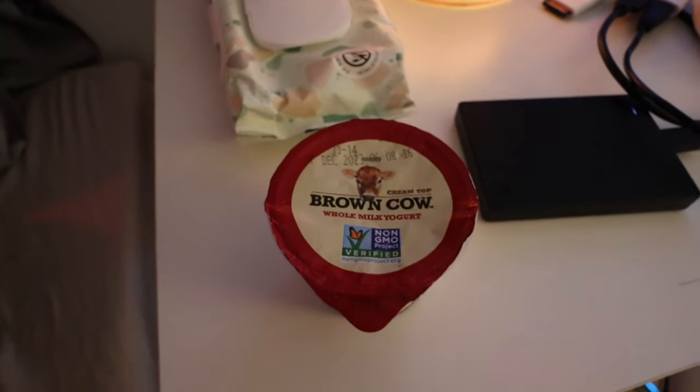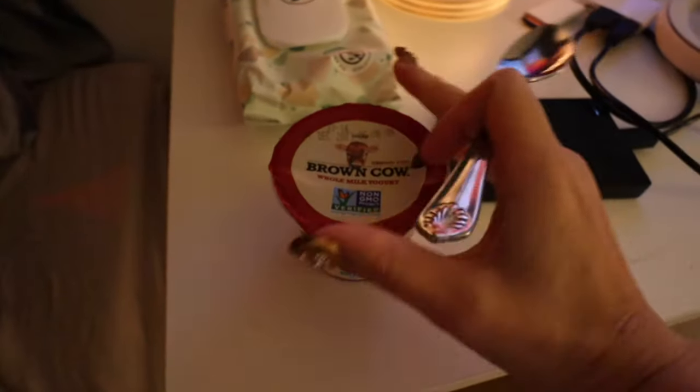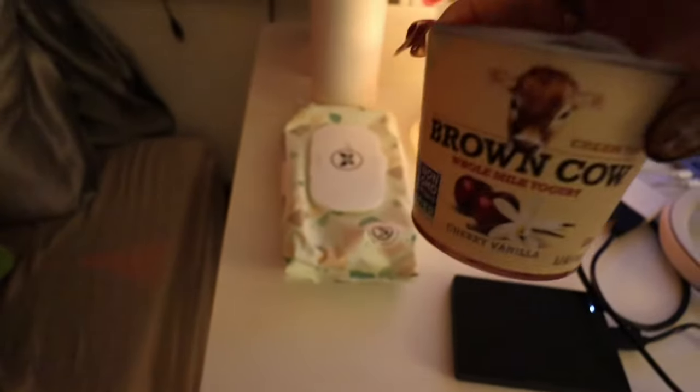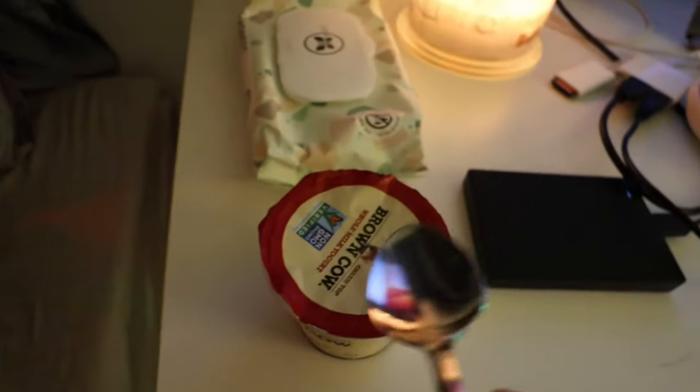Wanna take a little break, Stella? Y'all, this yogurt — best yogurt brand ever. My boyfriend and I are both obsessed with this. It's the Brown Cow cream top. So rich and creamy, it's like a little dessert cup almost. Scrumptious.